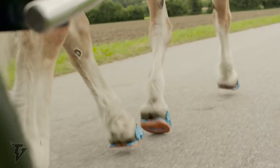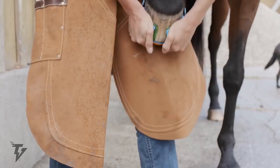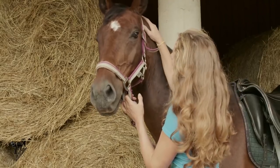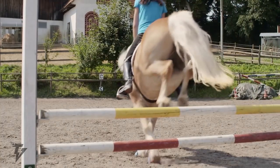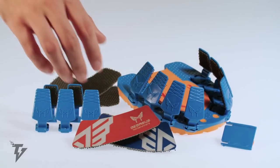Megasys Horse Runners offer your horse protection without permanence. They are made out of sturdy and durable material and are available in various sizes. They are non-permanent to ensure the horse's hooves are kept in the same natural shape, and allow the horse to walk barefoot to strengthen the hooves, tendons, and ligaments.